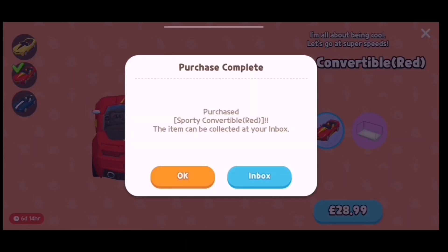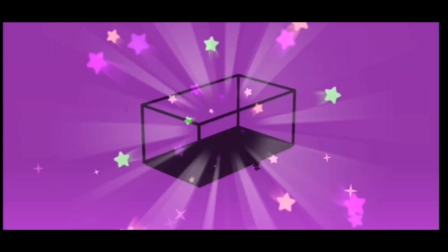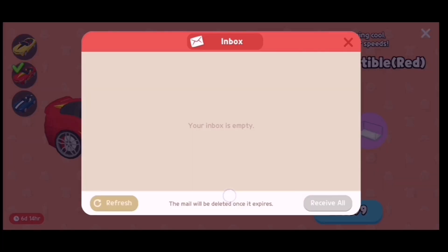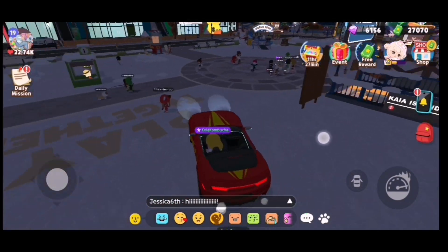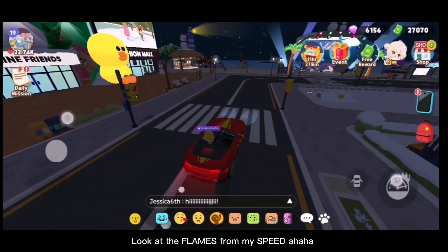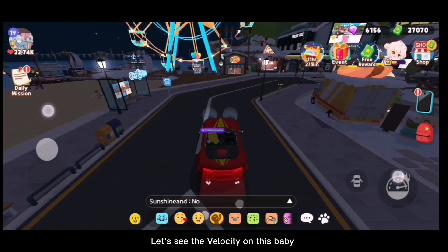Let's check it out. Wow, wow, this is awesome! Look at the flames from my speed! Let's see the velocity on this baby.